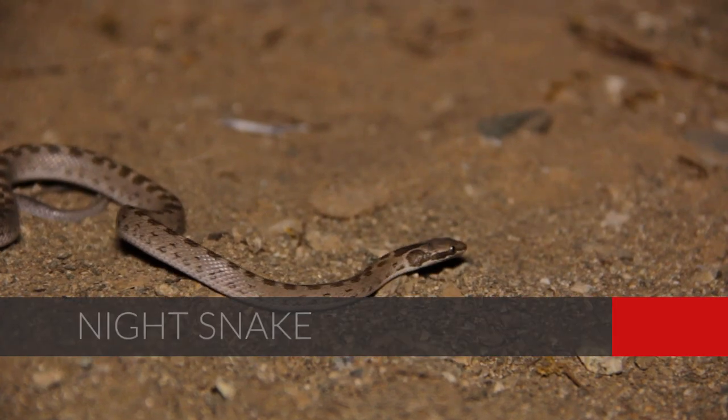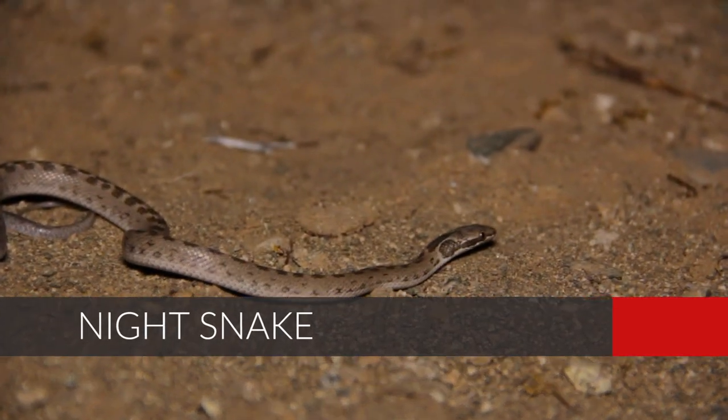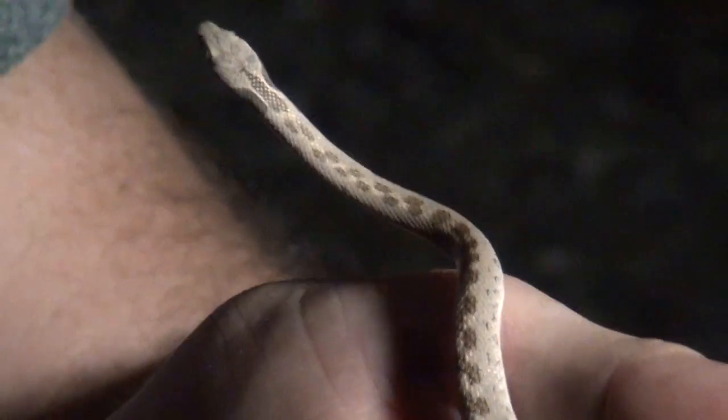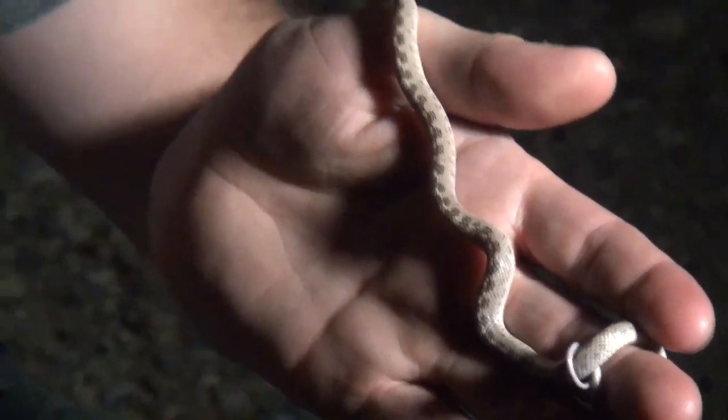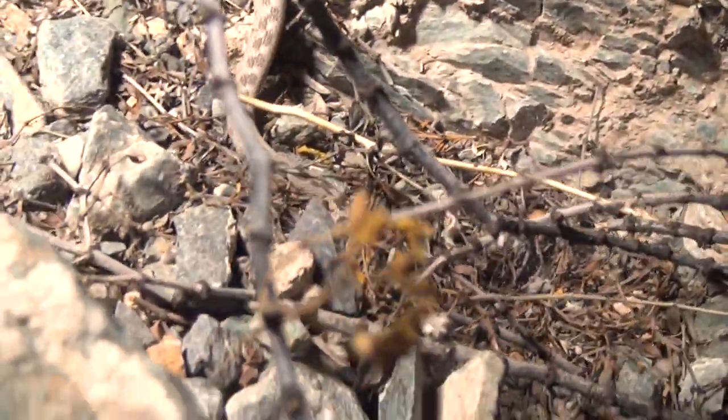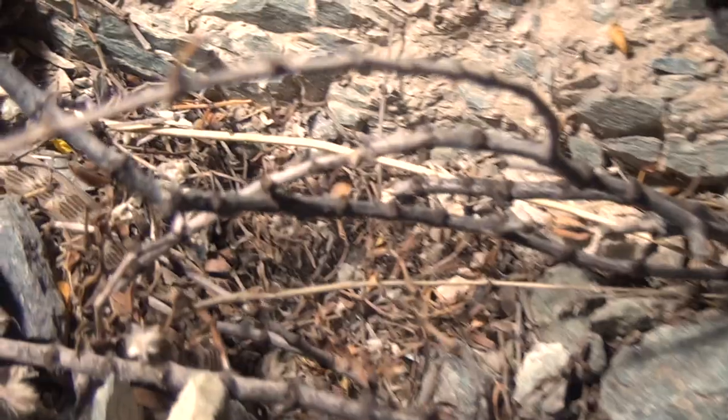We just came across a night snake. You might be surprised, but these guys are primarily nocturnal — they come out at night. Who would have thought the night snake would be active at night? Now they are mildly venomous, but the venom is not known to be harmful to humans. They have enlarged teeth in the back of their jaw that they use to subdue lizards and snakes — apparently not harmless to those guys. We're going to put this guy on the ground and let him go. Another beautiful snake found during the night.